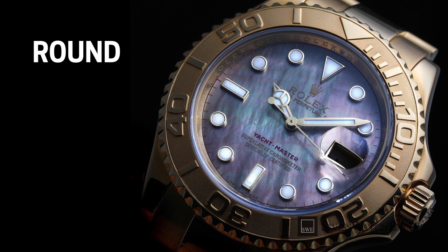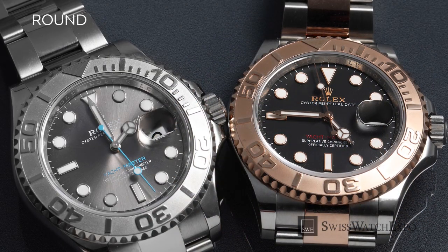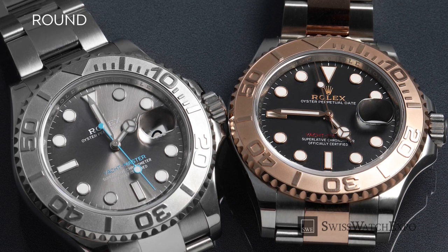Round hour markers look very legible, which is why they're often used in sports watches. They are also often treated with luminescence for optimal visibility in low-light situations. Popular examples of these are Rolex sport watches, and they are often combined with arrow and baton markers.